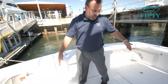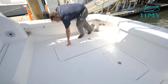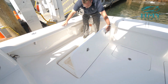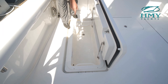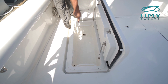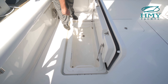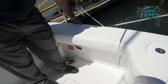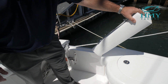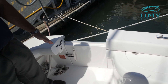Over here are two full length in-deck fish boxes, port and starboard side. Opening one up, this is a discharge for the Eskimo ice machine that's installed in the engine room. That'll fill this fish box up full of crushed ice and keep your fish and everything else fresh. If you happen to harvest something too big to fit in the fish box or come in the boat by conventional methods, you do have a pass-through gate to your transom door.